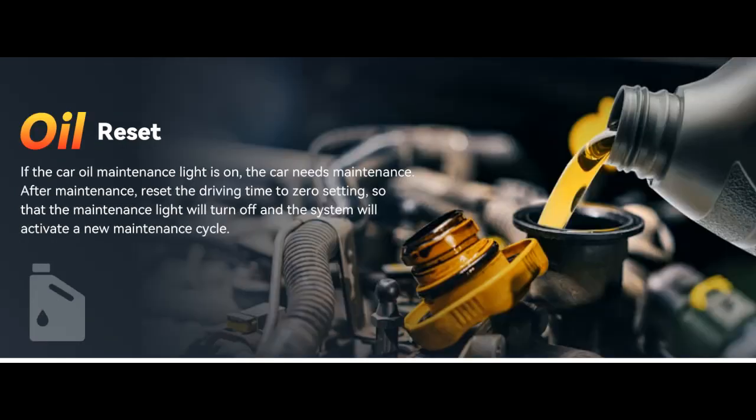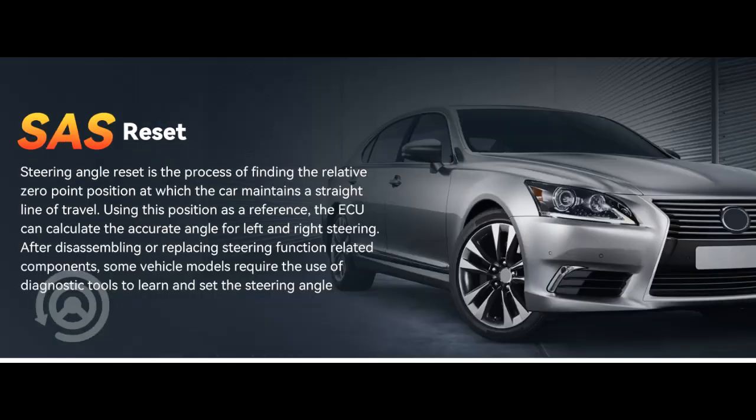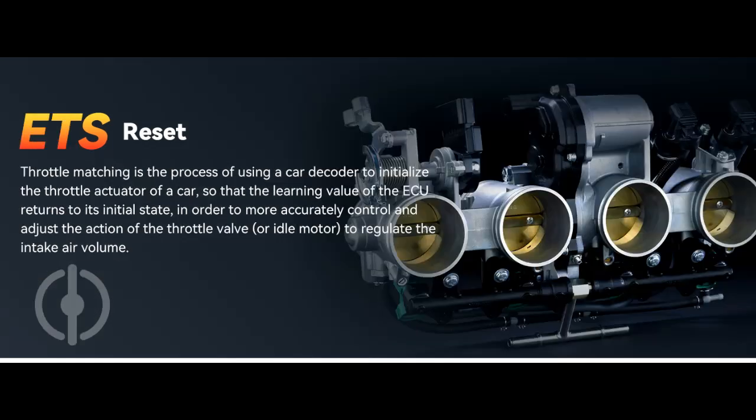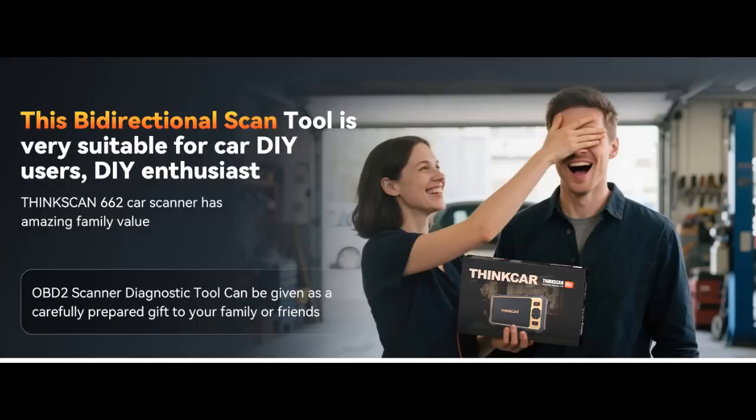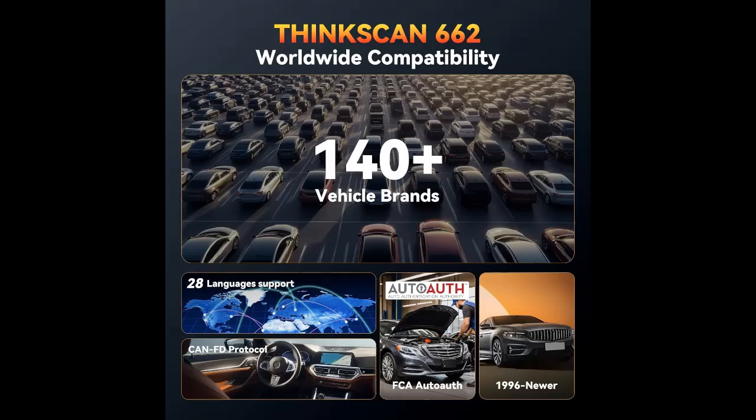The ThinkScan 662 bi-directional scan tool has 12 practical reset functions, including airbag reset, ABS bleeding, BMS brake reset, DPF, throttle adaptation, injector coding, oil reset, steering angle reset, gearbox, TPMS, and more. The car scanner diagnostic tool is very suitable for DIY enthusiasts, car repair technicians, and small and medium-sized repair shops.